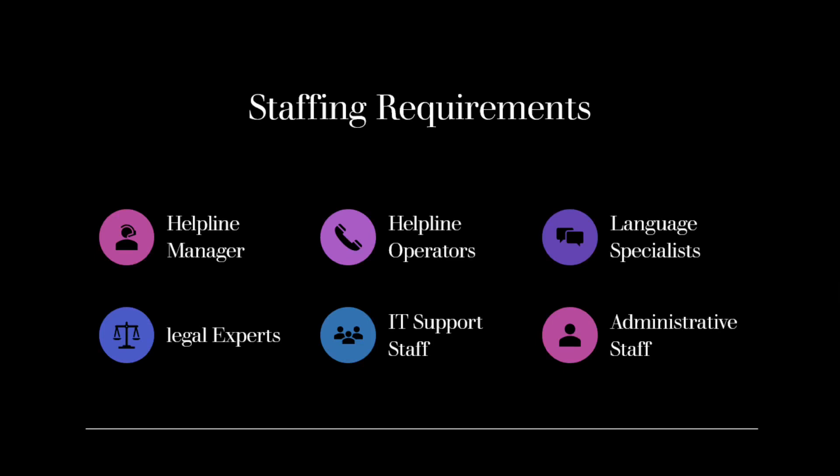Administrative Staff: Administrative staff members are responsible for managing the helpline's database, documenting inquiries and resolutions, and providing general administrative support to the helpline team. It is important to assess the call volume and expected workload to determine the appropriate number of staff members needed for each role.